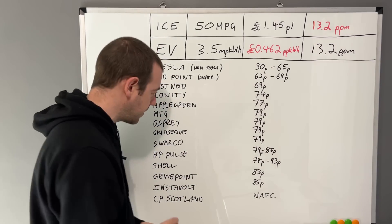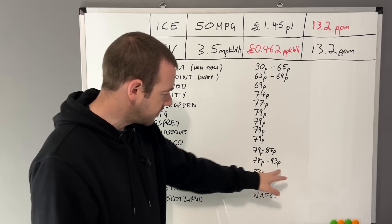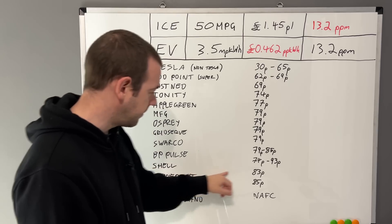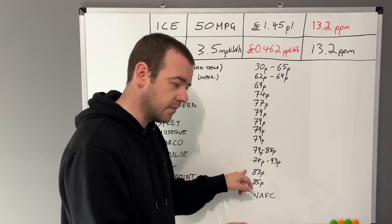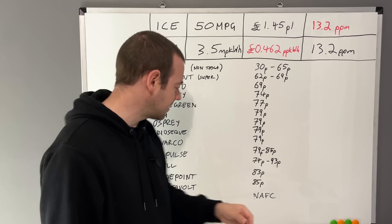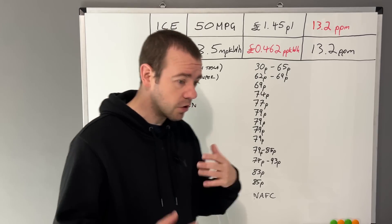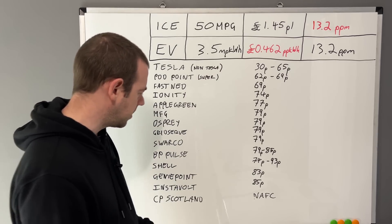Shell is 74 to 93p, varying by location — and can you imagine paying 93p? That's over double the cost of petrol and diesel. Genie Point is 83p — I've used these quite a bit in Clacton-on-Sea where my parents live; they've got one near the Premier Inn which is convenient but 83p is noticeable when you're used to Tesla prices. Instavolt is 85p, though they've recently emailed about a cheaper nighttime rate — still around 82 to 83p. They're a good reliable network, but at 85p versus Fastned's 69p or Ionity's 74p, there's a notable difference.